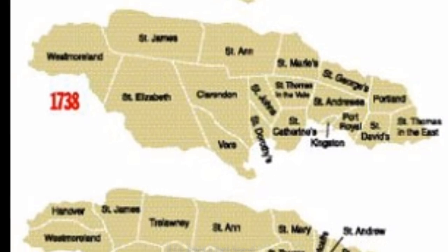To further ensure there was a clear distinction of the various parish boundaries, they were grouped into three counties: Cornwall, Middlesex, and Surrey. In 1814, a new parish was added, making it a total of twenty-one parishes.